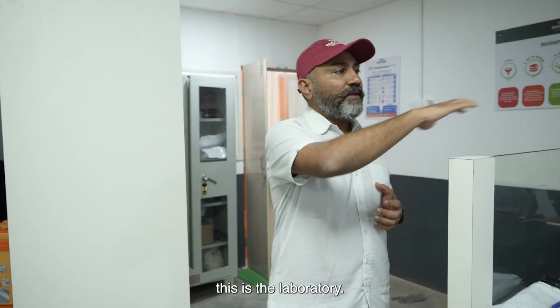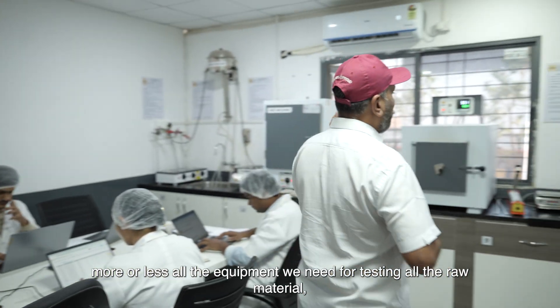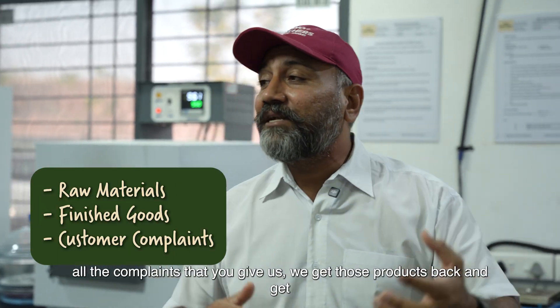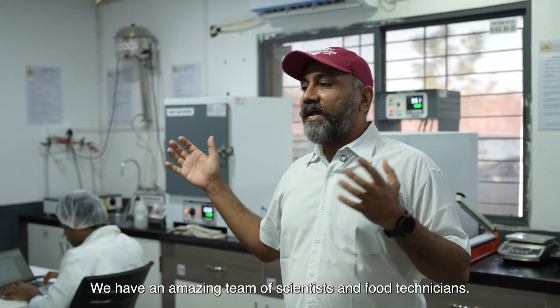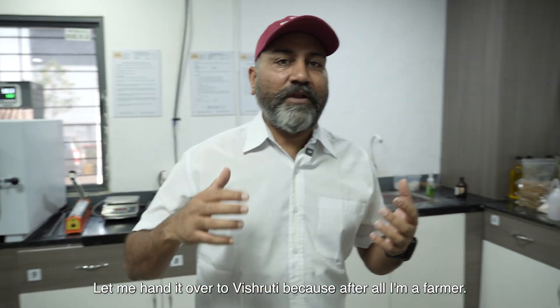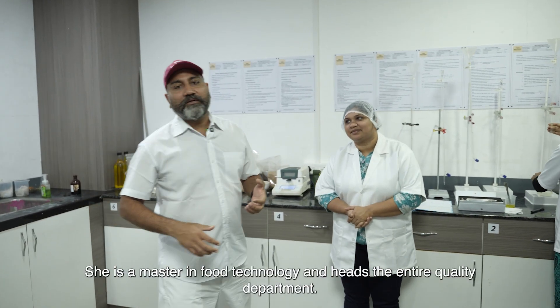So guys, this is the laboratory. It has more or less all the equipment we need for testing all the raw materials, all the finished goods, and all the complaints that you give us — we get those products back and test them here. We have an amazing team of scientists and food technicians. Let me hand it over to Vishruti because, after all, I'm a farmer. She's a real scientist — a master in food technology who heads the entire quality department. Hi Vishruti.